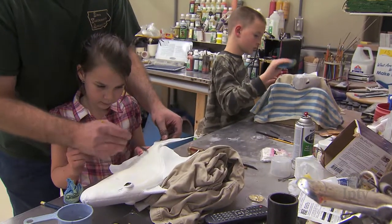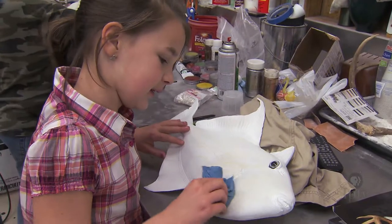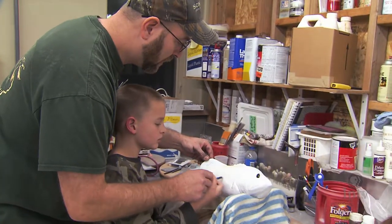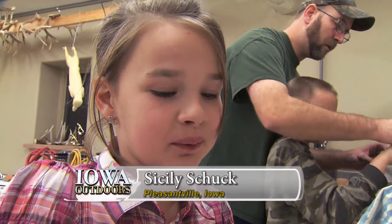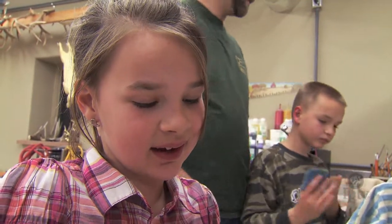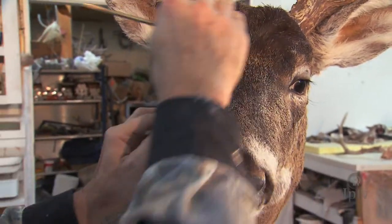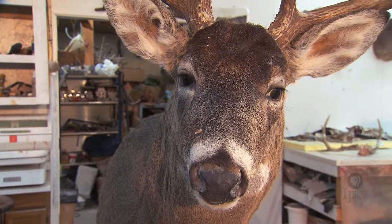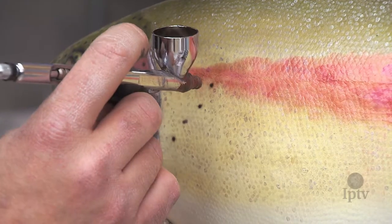Ben Shook's kids — 9-year-old Keaton and 8-year-old Cicely — are budding taxidermists as well. They learn by example from their dad and have won awards at the annual Iowa Taxidermist Association competition. Keaton likes painting a lot, so when he does the reproduction fish he gets to paint them — that's why he likes it. The goal is to produce a mount that is as lifelike as possible, and the attention to detail in the fur, feathers, or scales is a labor of love and a point of pride.